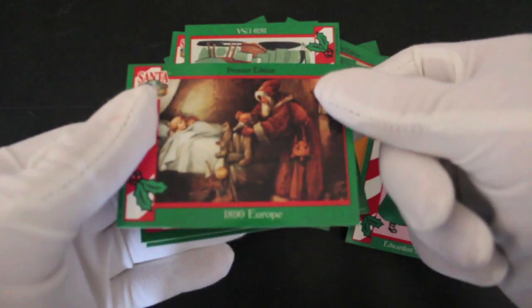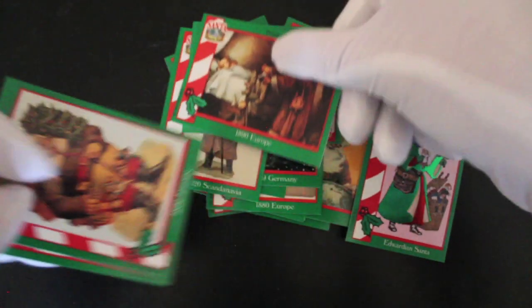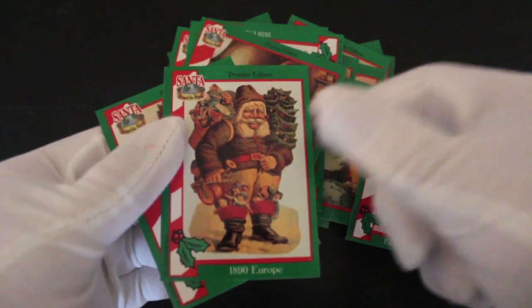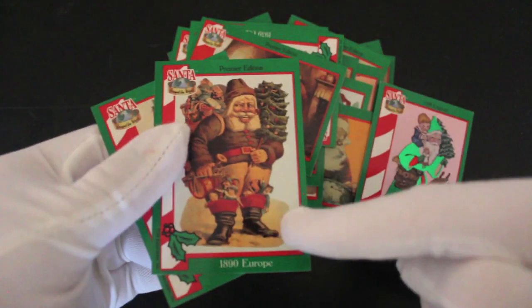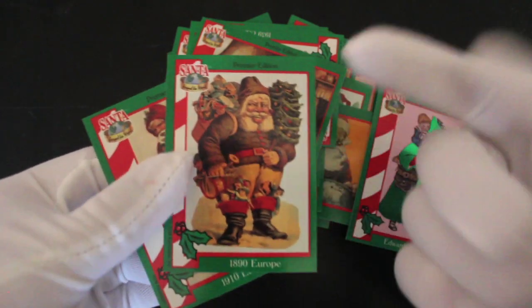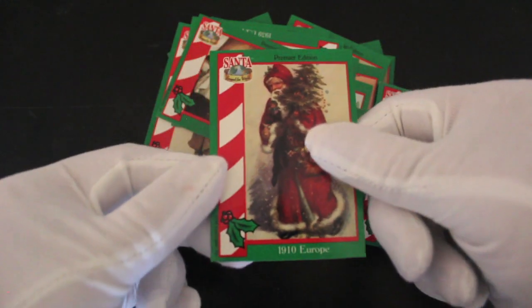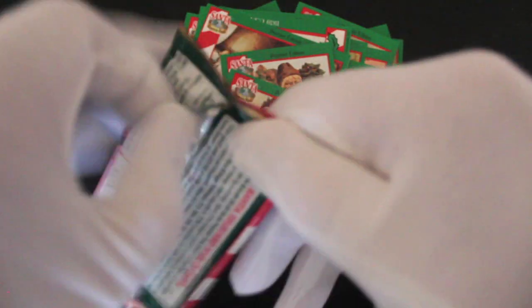Let's get some more shinies. 1890 Europe. Look at his happy face — got toys everywhere. Back in the day, 1890, you had to make do. We didn't have a big sleigh and reindeer and red noses to pull him around. Maybe he had to walk. Think on. 1910 Europe. Right, we've got one more pack.